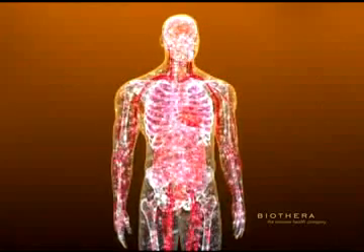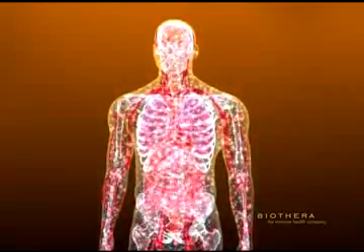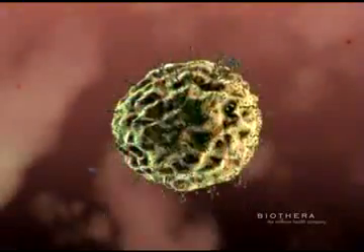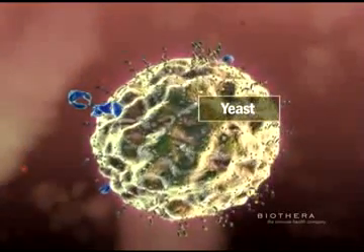This is a complex network of millions of immune cells that protect the body from constant exposure to pathogens and disease. One defense mechanism that has evolved over time is the body's response to yeast or fungus.